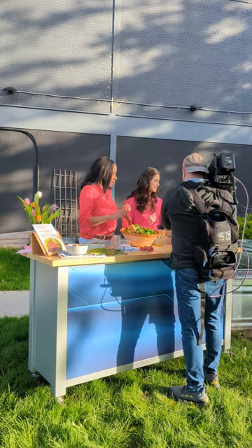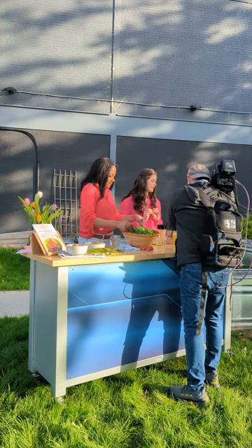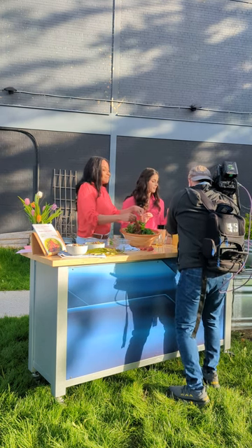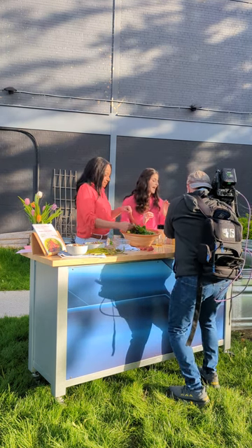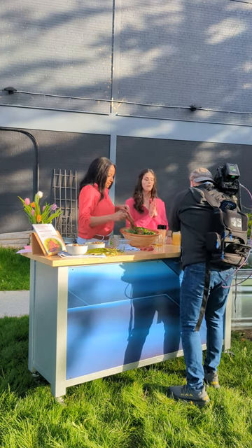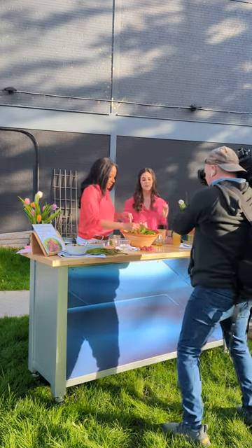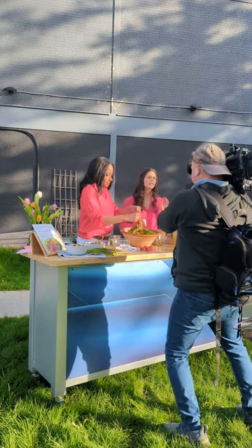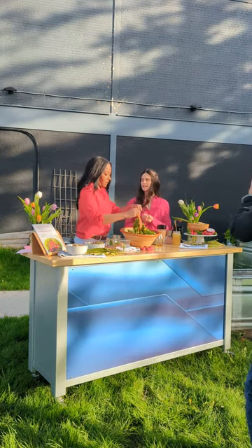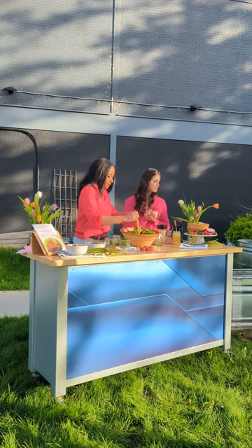This last salad features onions, tomatoes and cucumbers — all coming into season soon. It's a Tuscan white bean salad, a little bit different, where the protein source is white beans. It's inspired by the beautiful Mediterranean diet. I run a Mediterranean corporate cooking class where we make this alongside a lemon poached fish. The Mediterranean diet is incredible for inflammation, great for longevity, and just good for us overall.